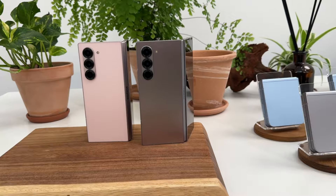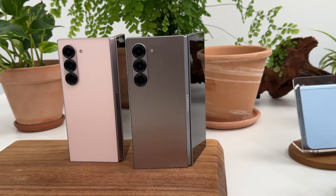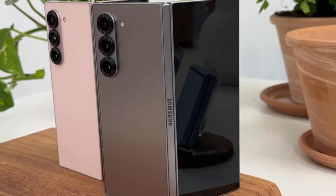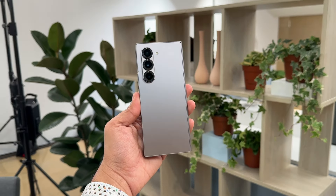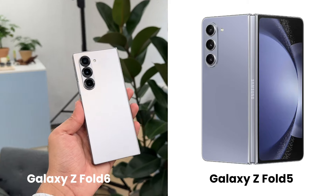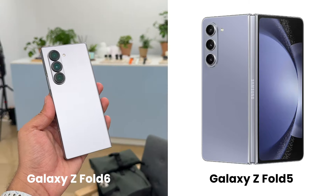There's a premium titanium frame on the sides, a very nice glass finish on the back — a very subtle, understated design. Not too many changes from the design point of view; it still looks very similar to last year's Galaxy Z Fold 5. In fact, the cover screen has also not been increased much this year — maybe there wasn't much scope for that.